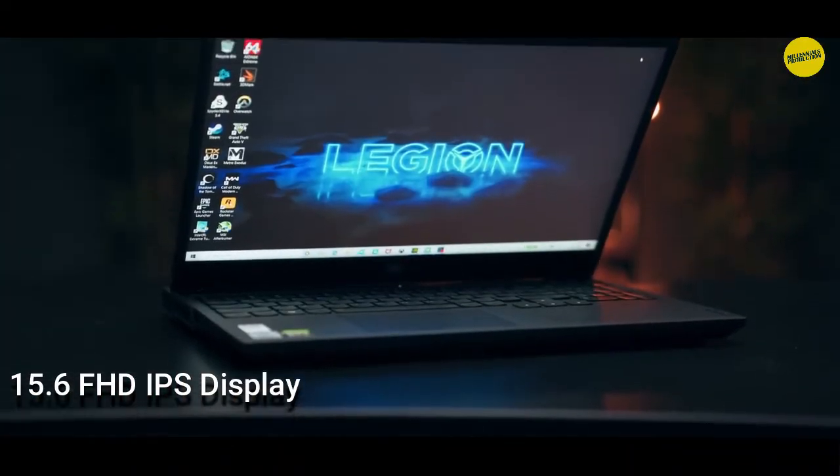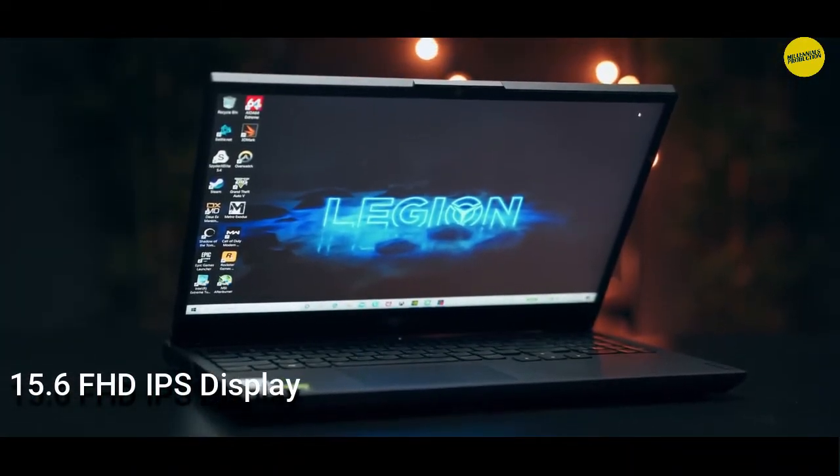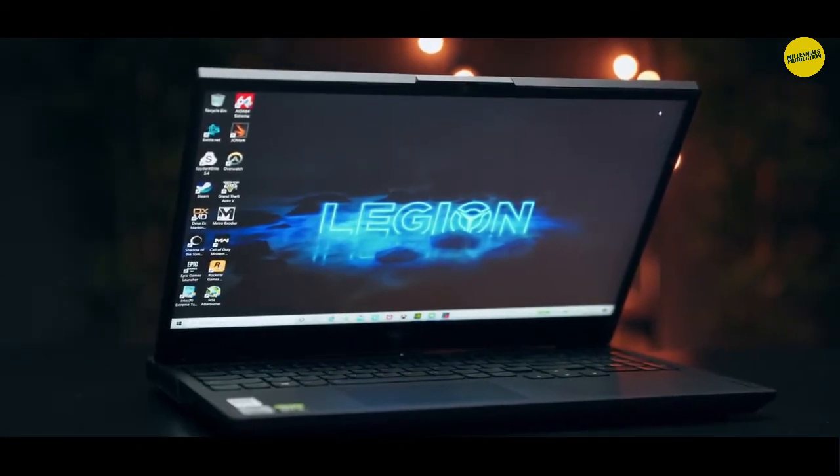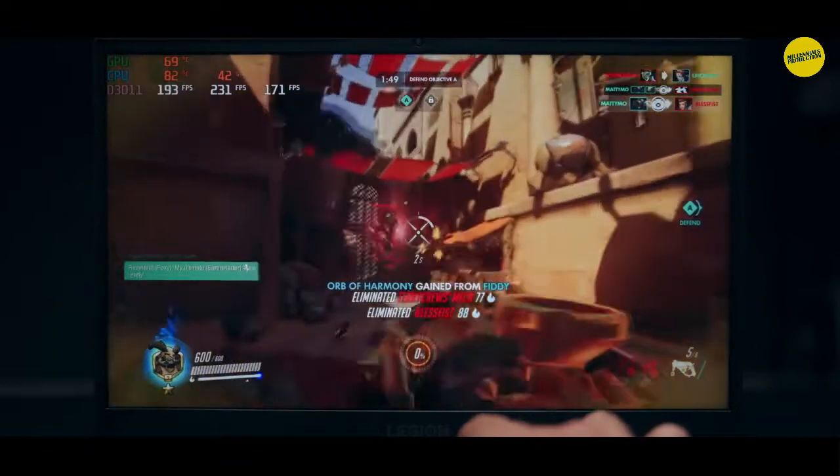Let's look into the specifications of this laptop. It has a 15.6-inch Full HD IPS panel which is anti-glare with a 144Hz refresh rate, which gives you a seamless gaming experience. For the processor, it is powered by an Intel i7 10th generation.